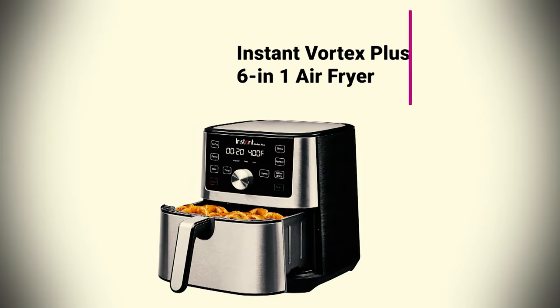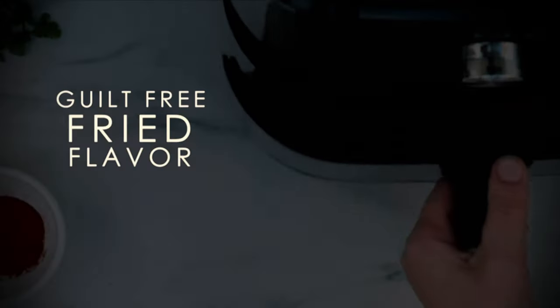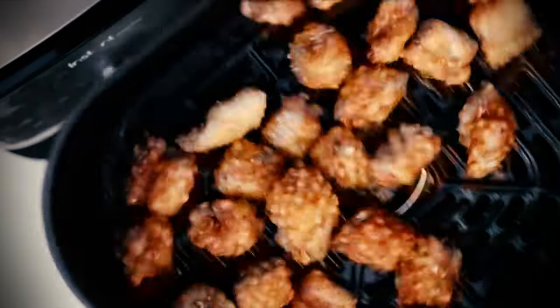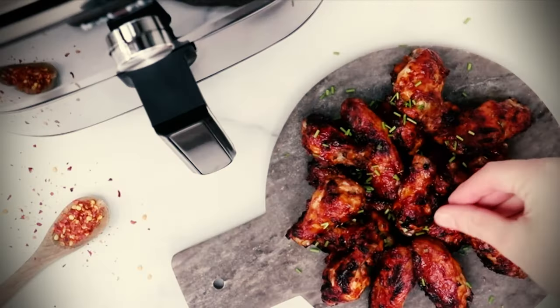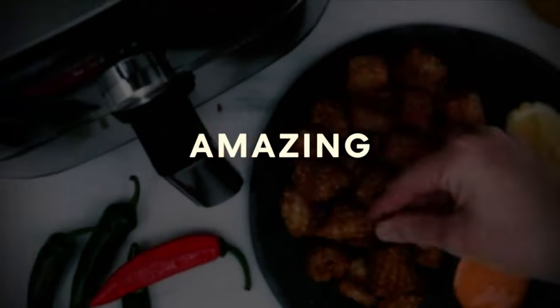Instant Vortex Plus 6-in-1 Air Fryer was $149.99, now $109.95. Amazon's Easter sale has the best-selling Instant Vortex Plus on sale for $109.95. The 6-in-1 Air Fryer can roast, broil, bake, reheat, air fry, dehydrate, and rotisserie, and features six cooking programs for quick and easy meals.